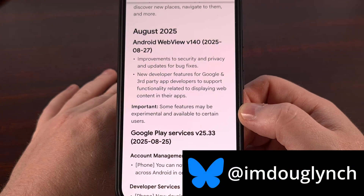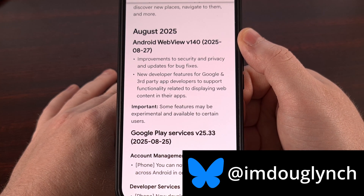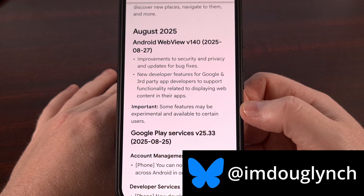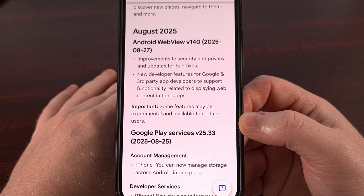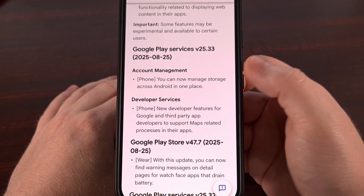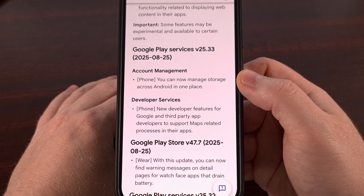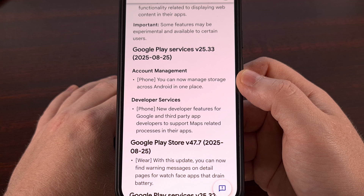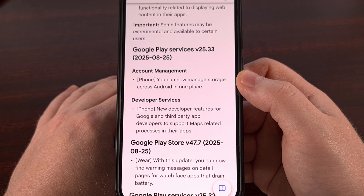First up, we have the update for the Google Play Services application that brings it up to version 25.33. With it, Google has added some new developer features for themselves and third-party devs, which help support Maps-related processes within their applications. But it's this feature that has piqued my interest. After updating to this version, anyone using Android on a smartphone should now be able to manage their storage across the device all in one place.